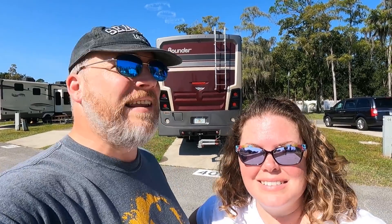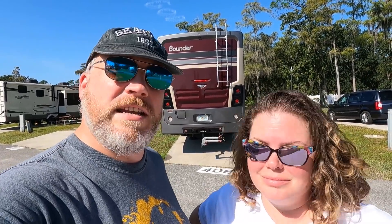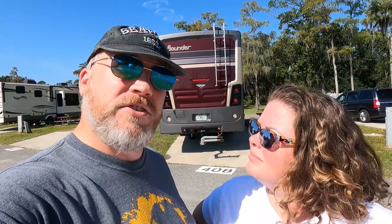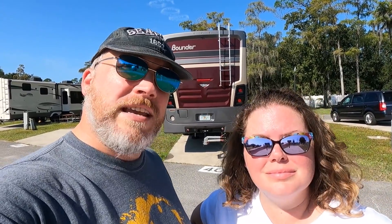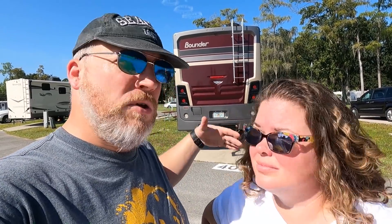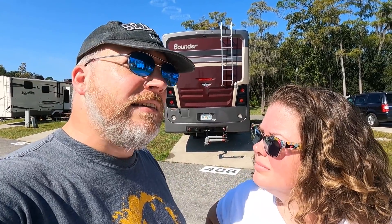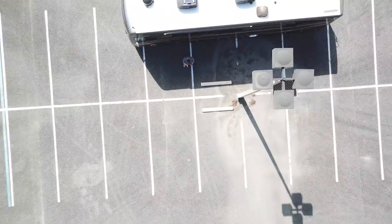Hey guys, Brian and Aaron here from 5toGo. It is moving day and we are in our time down in Florida, moving about 10 to 12 miles about once a month. We're going to take advantage of all of our moving days to share stuff with you guys. Today I'm going to give you guys some tips on driving one of these things — maneuvering at low speeds, driving on the road, and there might even be some drone stuff.